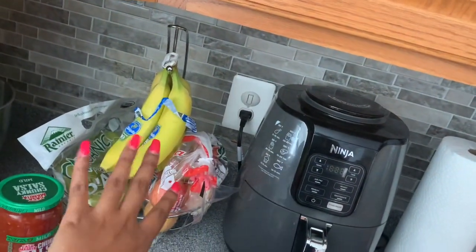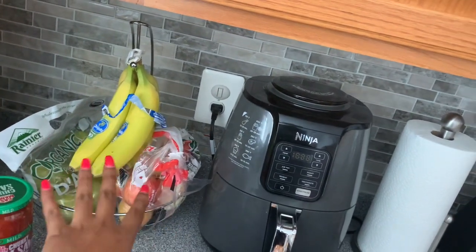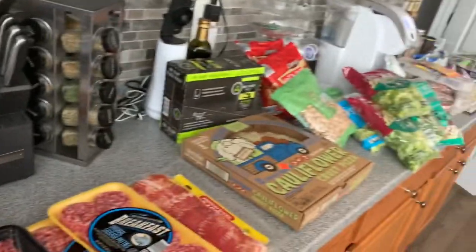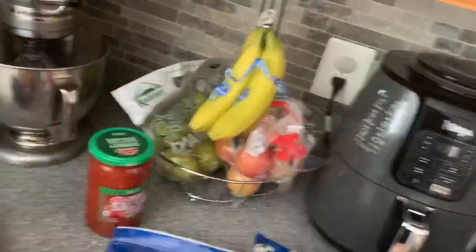First things first — I do make my baby's baby food, so I did get some stuff that we cannot have that is not keto-friendly. That is not going to be for Ronnie and me; those are her things.